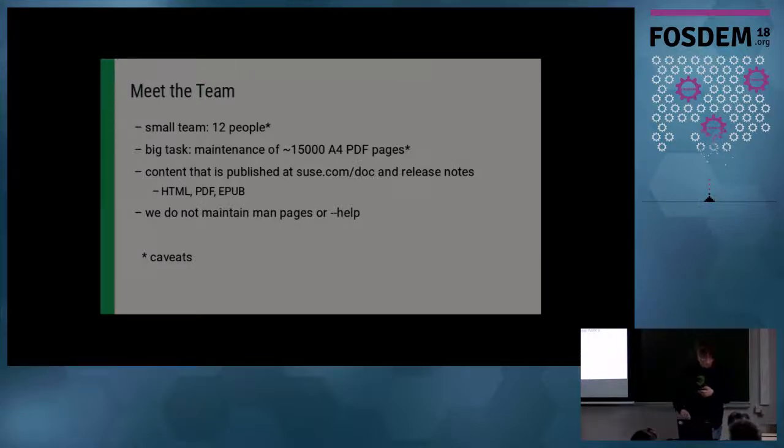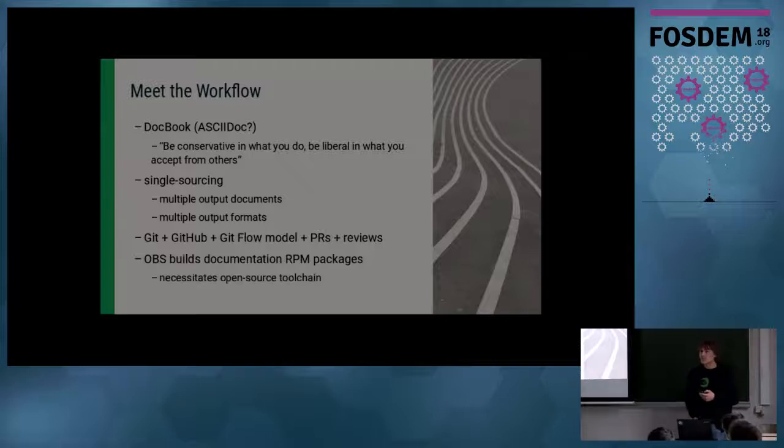Our main formats for documentation are HTML, PDF, and EPUB. What we do not do is Linux man pages, and we also don't usually work on the output of various --help commands. Our workflow is based on DocBook. We're also currently looking into adopting AsciiDoc, at least for some tasks that are easier, but we're otherwise still quite happy with DocBook. Even though there's sometimes pushback from developers who want something supposedly easy — we always put that in scare quotes when people say Markdown is easy, because it's actually not that easy, but AsciiDoc is a good compromise.